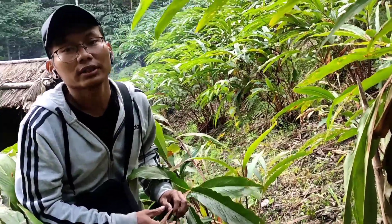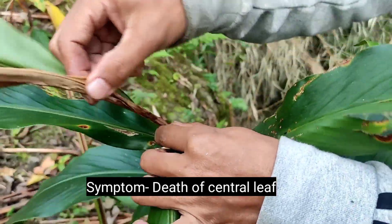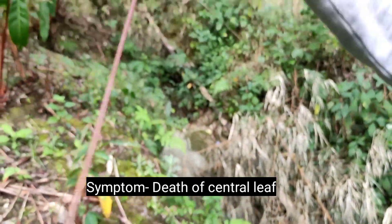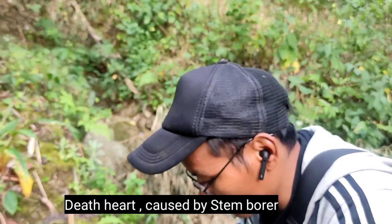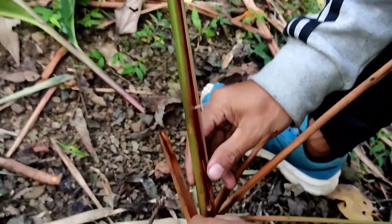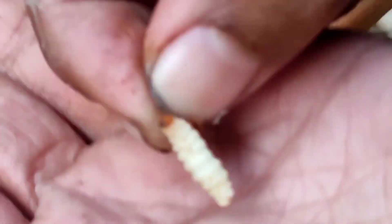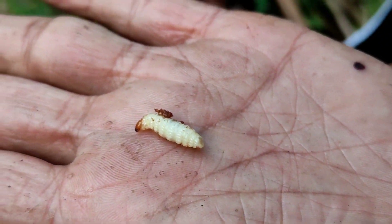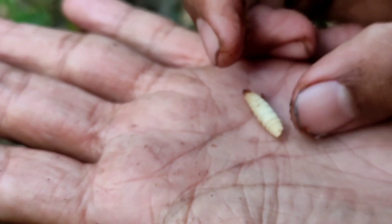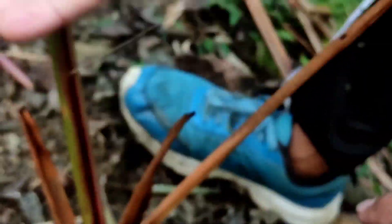Let me also explain about a minor pest — dead heart disease. This is dead heart; the main shoot dies. The main insect causing this is a stem borer. We can see the stem borer here — this is the culprit causing the dead heart. We should look for these symptoms and remove these types of insects for better production.